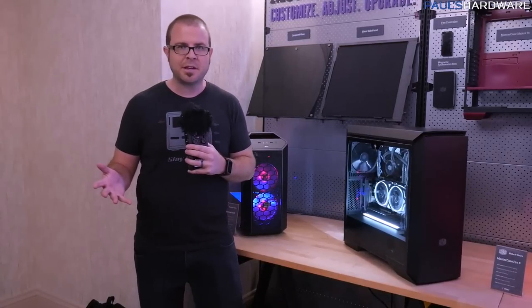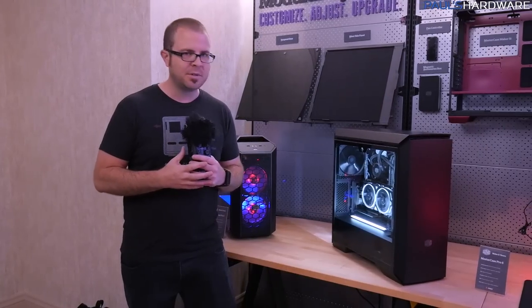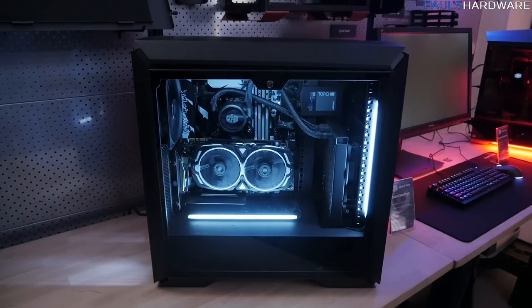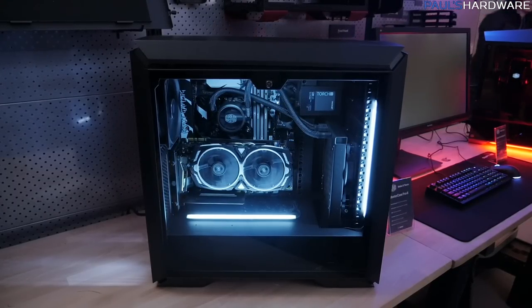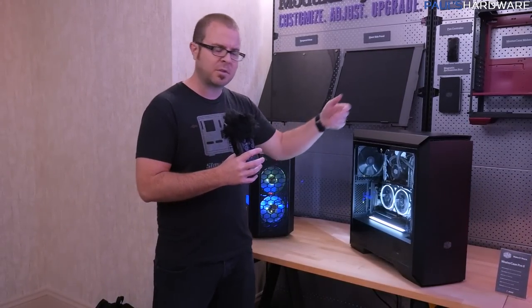We're here at Cooler Master right now, and they have a ton of stuff on display, but we're very limited on time, so we asked them to show us their most wonderful things. They started off by showing us the new Mastercase Pro 6, which we're expecting to launch around Q3 timeframe — maybe after Computex.